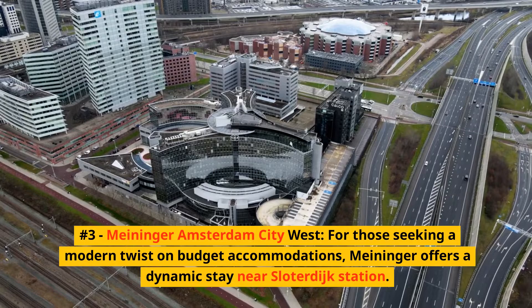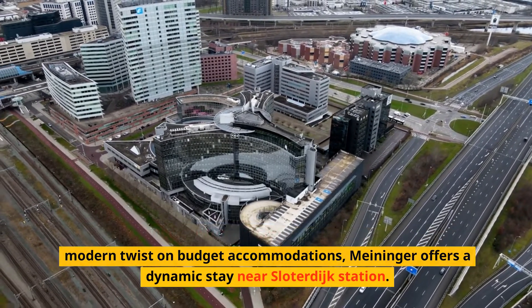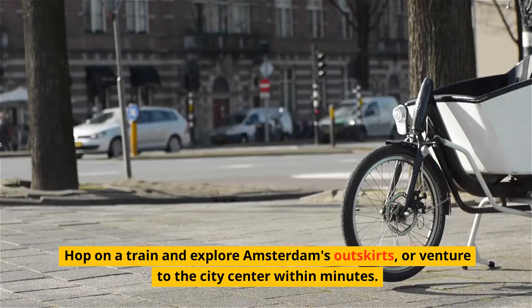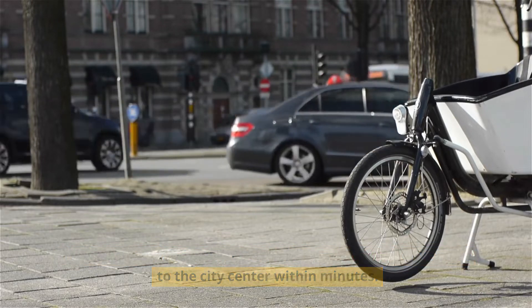Number 3: Meininger Amsterdam City West. For those seeking a modern twist on budget accommodations, Meininger offers a dynamic stay near Sloterdijk Station. Hop on a train and explore Amsterdam's outskirts, or venture to the city center within minutes.